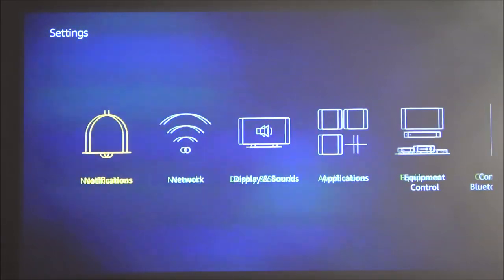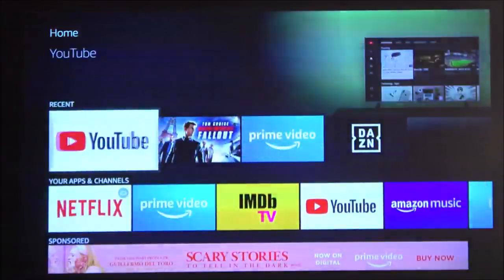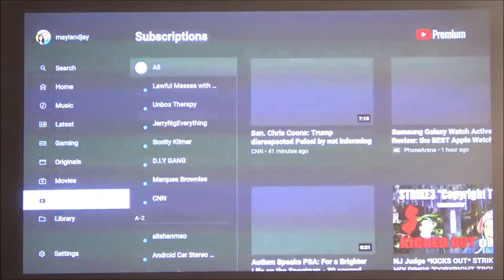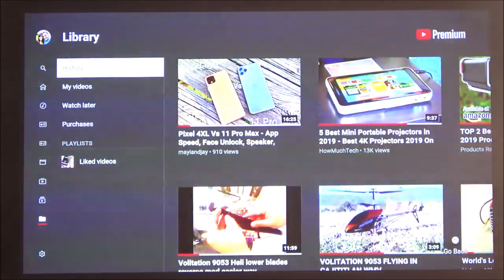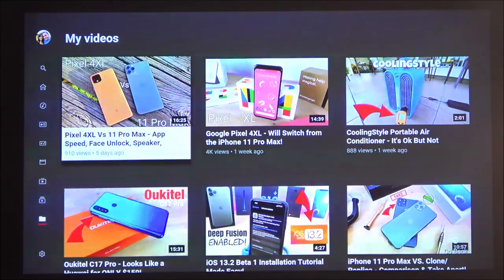After confirming the change, let's go back to the main page to demonstrate the speaker quality. I'm going to play one of my own YouTube videos — the latest one, which is a comparison of the Pixel 4 XL versus the iPhone 11 Pro Max — because YouTube's copyright detection might flag someone else's audio and demonetize my video. I currently have the volume at 100%.